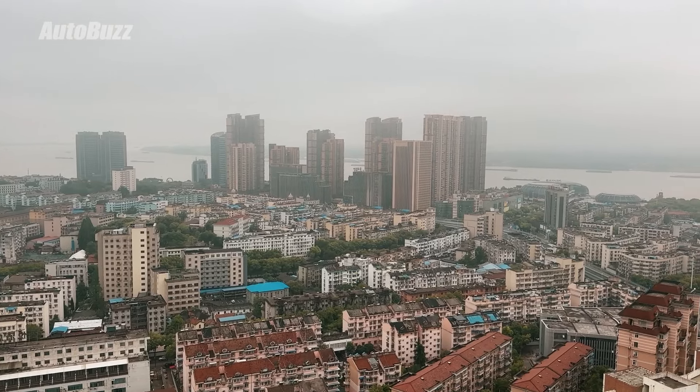What's up guys? Welcome to the city of Wuhu in China, located by the famous Yangtze River. More importantly, the home of Cherry International. And we're here to check out a new product of its sub-brand, the JQEV J8 PHEV.